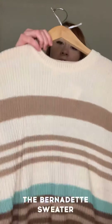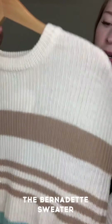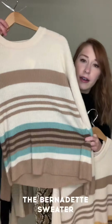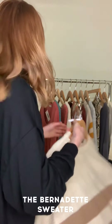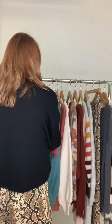We have the Bernadette sweater in this taupe oatmeal and teal stripe pattern, and then we have it in a color called buttercup. I feel like these both give me a really 1970s kind of vibe — like I'd see somebody from That '70s Show wearing this. Maybe Donna would wear this.